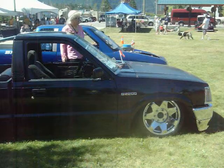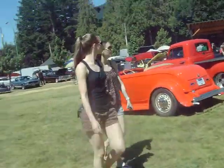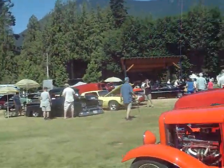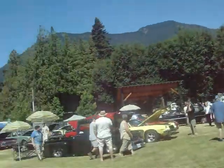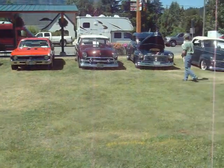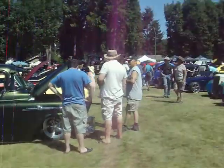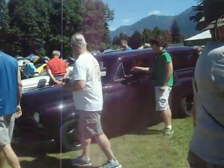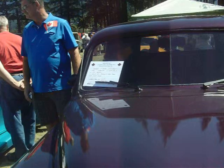Mazda B2200, '65 Bel Air. There are quite a few B2200s here — B2200, B2300, D345.